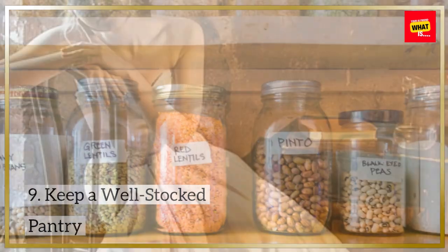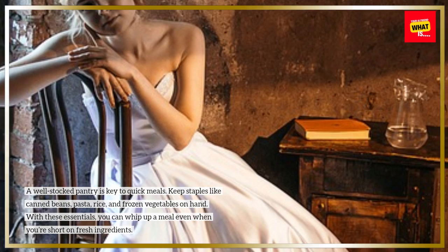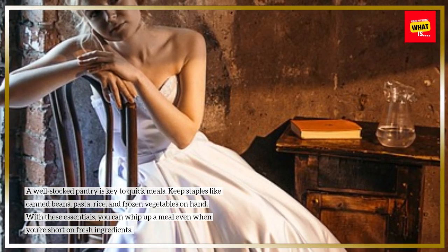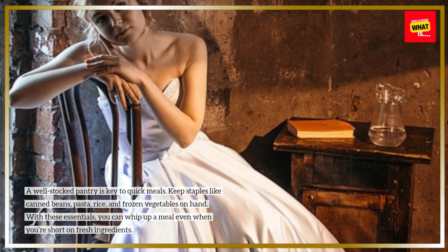Keep a well-stocked pantry. A well-stocked pantry is key to quick meals. Keep staples like canned beans, pasta, rice, and frozen vegetables on hand. With these essentials, you can whip up a meal even when you're short on fresh ingredients.